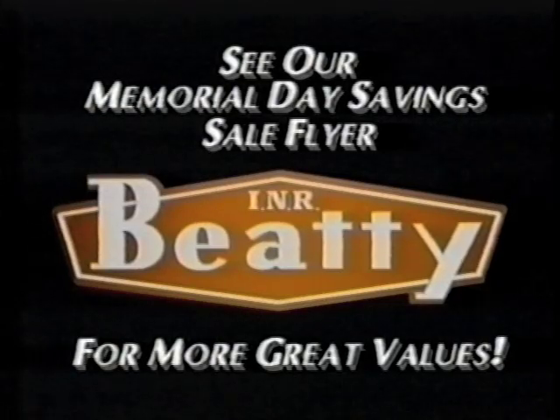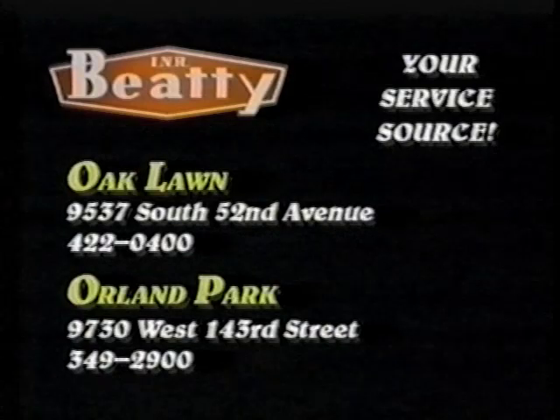Look for our sale flyer for more super values. Beatty Lumber — for 99 years, your conveniently located hometown service source.